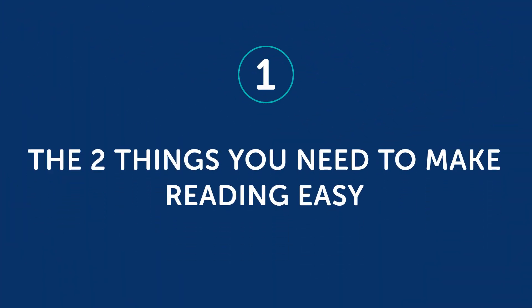Also, reading is something you can do without a teacher, on your own time and on your own terms, which makes it an easy skill to practice. So, how can you make it easier? There are two tricks to making reading easier. First, the two things you need to make reading easy.